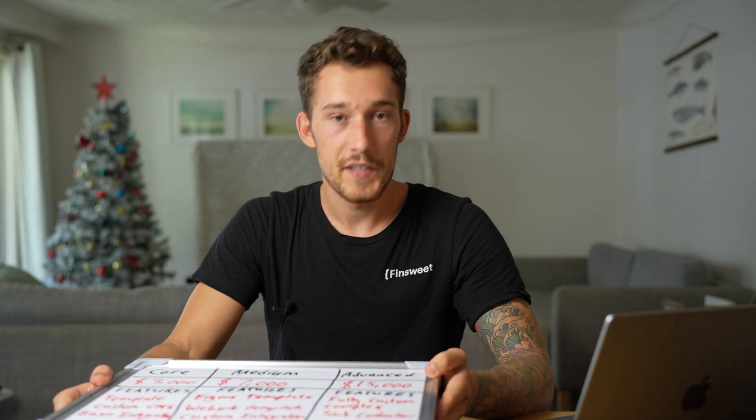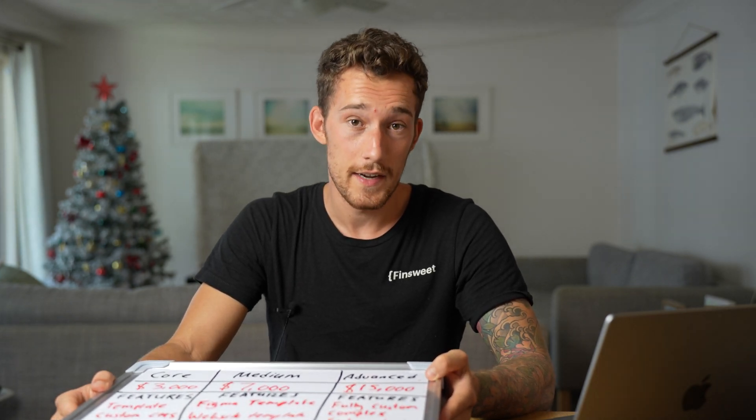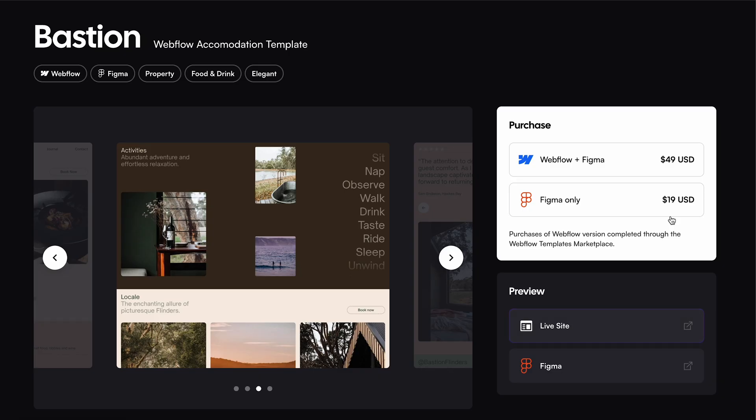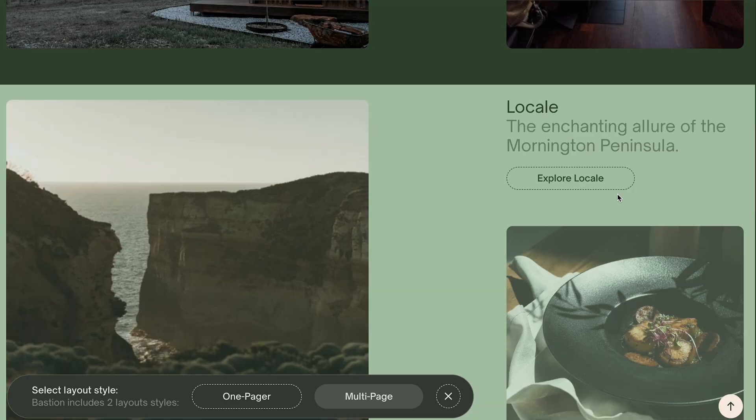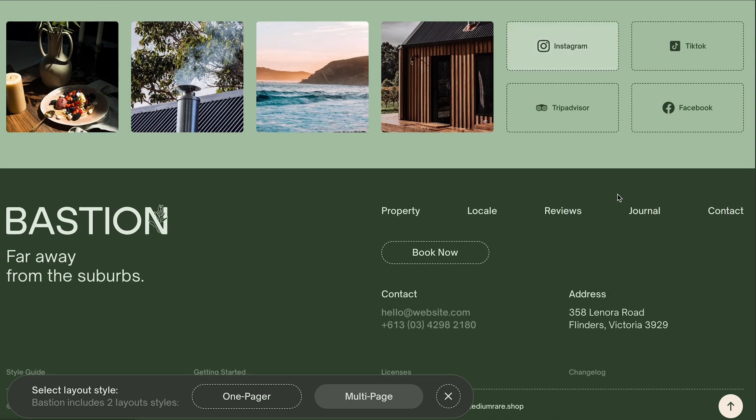We're going to customize the Figma template, modifying layouts to fit what the client wants. A big tip: try to find a Figma template that already has a matching Webflow or Framer template, so the website is already prebuilt. On these first two lower-tier projects you want to maximize time efficiency. We're also adding more advanced integrations — things like Zapier, Make.com automations, or integrating their HubSpot CRM. As a bigger business, they're quite likely to want more advanced integrations. This whole process should take between four and eight weeks.